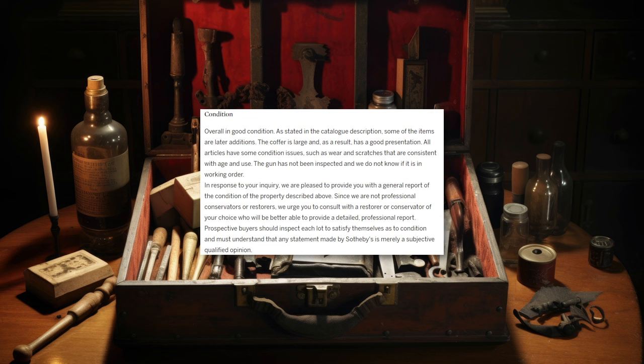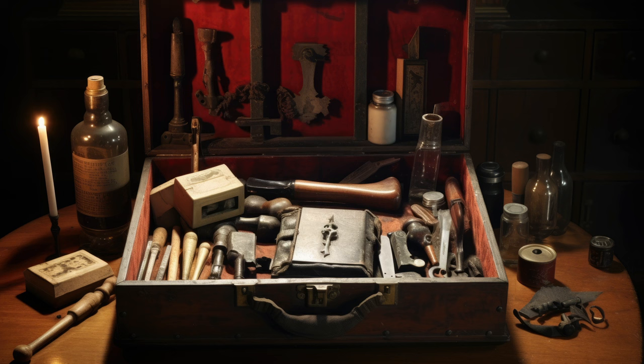Notice as well the wording, quote, as stated in the catalogue description, some of the items are later additions, end quote. Later than what exactly? Later than the 1900s? That could be anything from 1901 to the present day. So it's pretty clear what Sotheby's are doing here, and they know it.